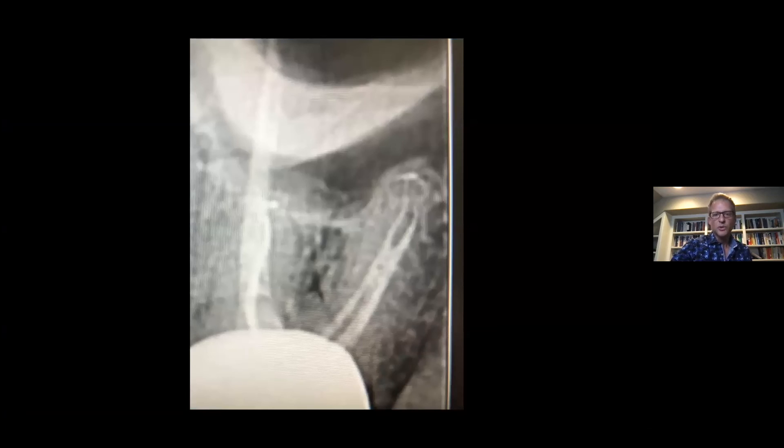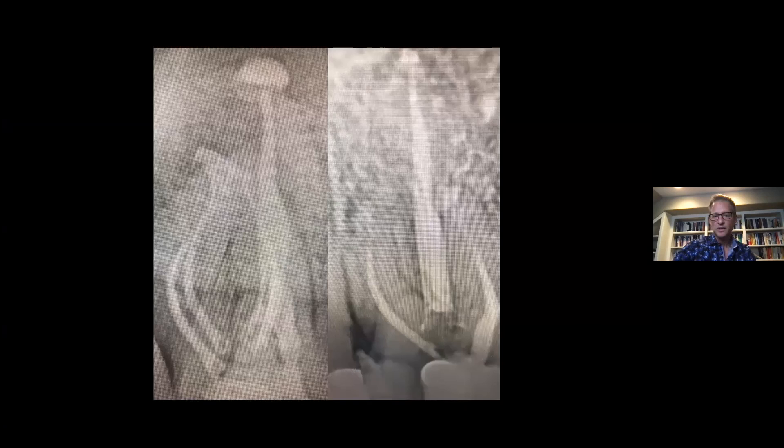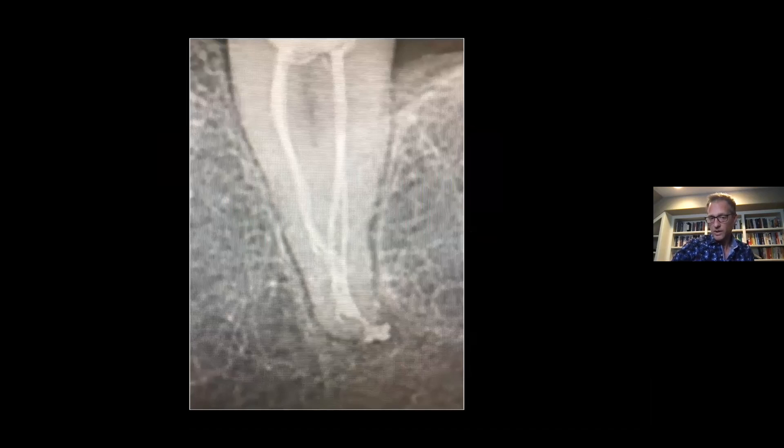I like this case — the mesiobuccal root kind of shows that I did not instrument MB2, yet the GentleWave system was able to draw out debris and allow sealer to fill in that mid-root region, which our files would never get into. This was a case that in standard endodontics would most likely have been apical surgery. Some other cases from the past six to eight months show the complexities in the mesiobuccal root — there's just so much complexity in these teeth that we don't have to take files into. C-shaped canals, I think, are one of the best cases to treat with the GentleWave, and the complexities in the apical third are mind-blowing.